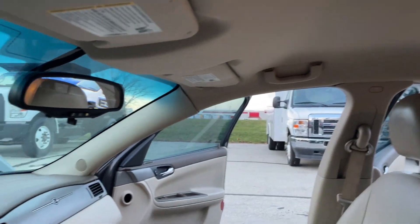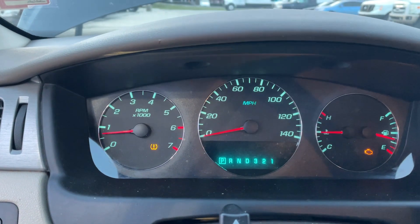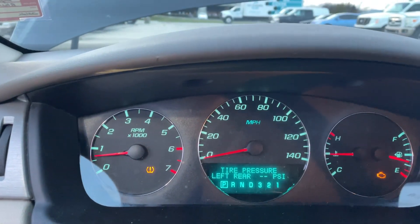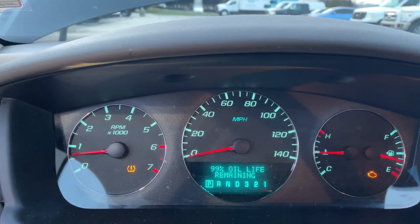Interior's in good shape. Everything works like it should. You do have a TPMS light on — it's saying that it's a sensor fault. It's the left rear sensor; it doesn't show anything for the tire pressure or air pressure PSI.